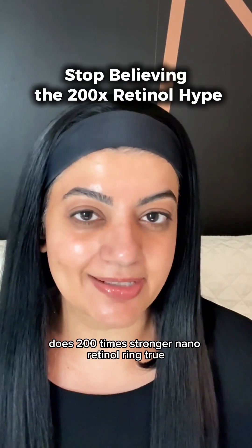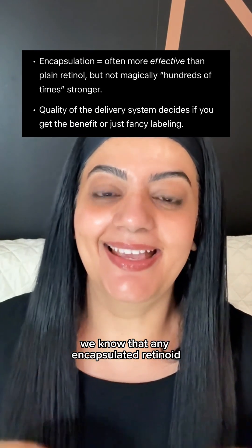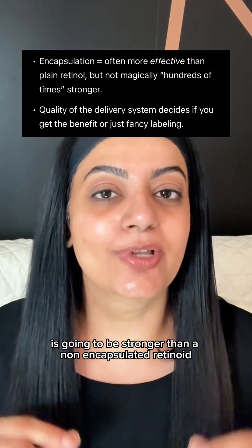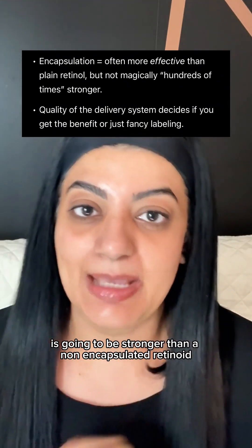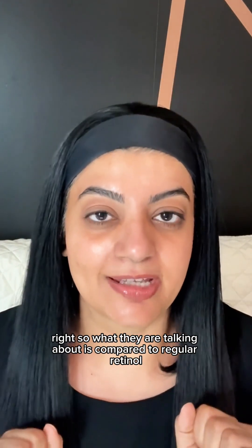Does '200 times stronger nanoretinol' ring true? The answer is no, and here's why. We know that any encapsulated retinoid is going to be stronger than a non-encapsulated retinoid — so what they are talking about is compared to regular retinol.